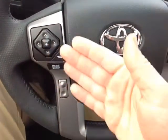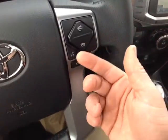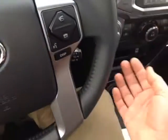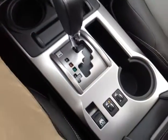On the left side of the wheel are volume, track and mode adjustments. On the right side, Bluetooth and speech recognition for your compatible phone, a display adjust button for the center display, and cruise control — all standard.